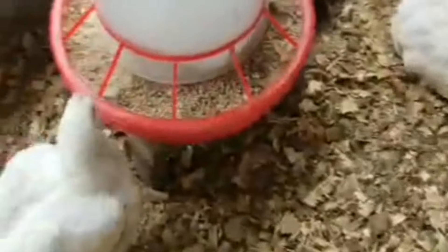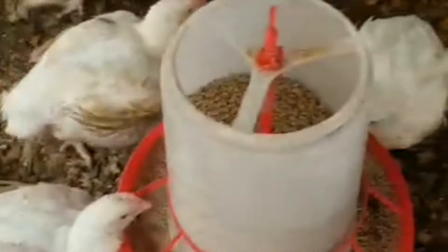Feed waste is a common issue in both poultry and livestock farming that can quickly drive up costs and push you out of the business. Reducing feed waste not only cuts expenses but also ensures that your animals are getting the right nutrients efficiently. In today's video, we will cover 10 effective strategies to minimize feed waste on your farm, helping you lower costs and improve the overall productivity of your poultry, maximizing your profits.